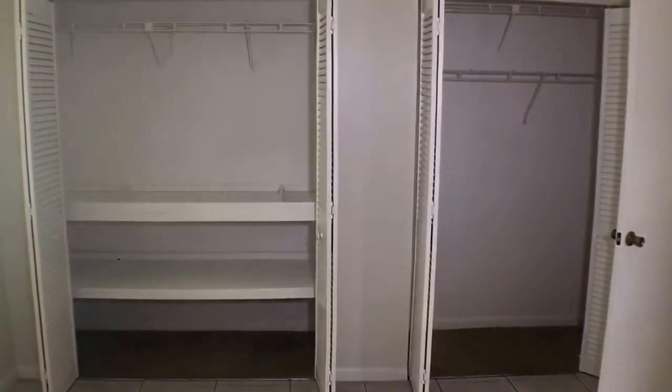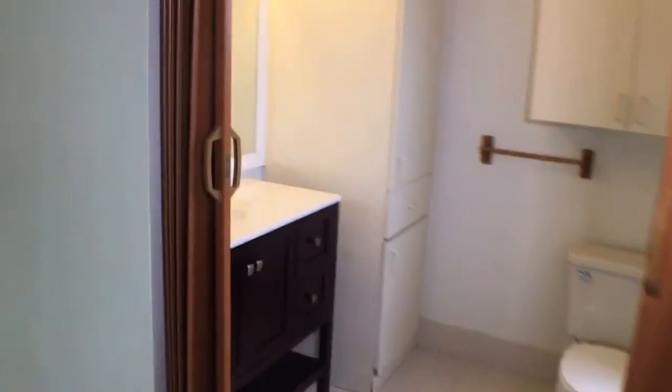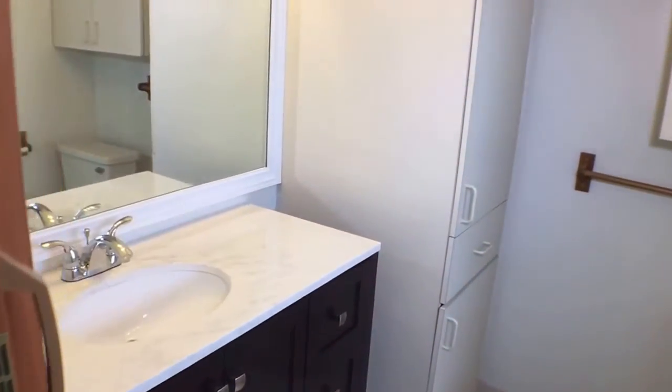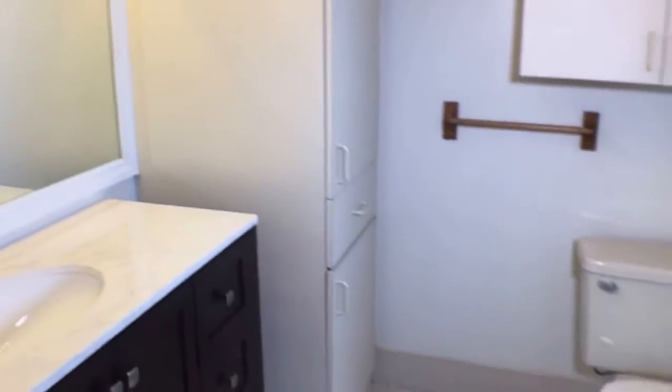The master bedroom has two pretty large closets with plenty of storage space. Then to the right is the master bath with a stand-in shower.